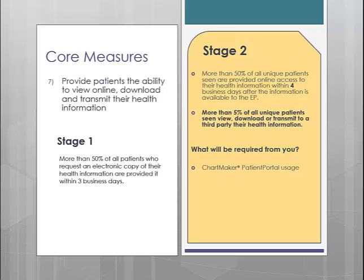Your patients will use the Patient Portal to access their health information. Since patient information such as demographics, labs, and clinical summary information will automatically be sent to the Patient Portal upon note signing, as long as you sign 50% of your progress notes within 4 business days, you will have automatically achieved that part of the measure. The more difficult part will be to get 5% of your unique patients to log in and view their information, which will require some patient education on your part.